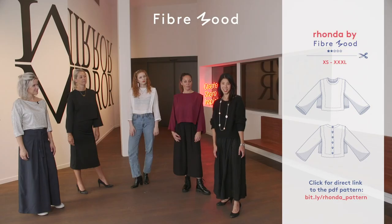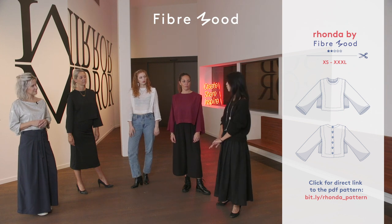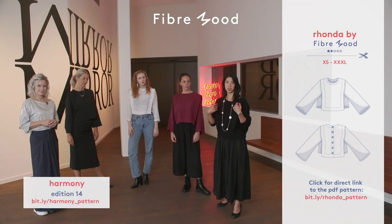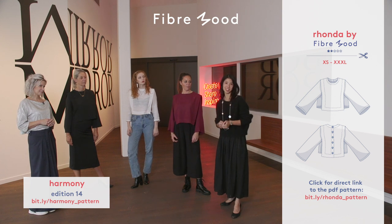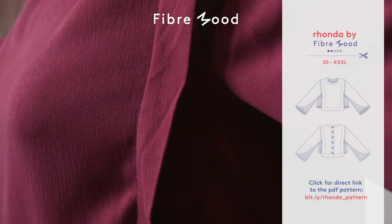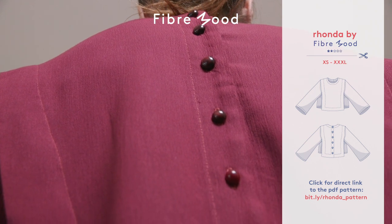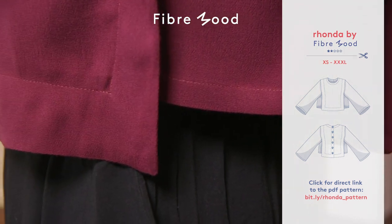If you're into sailor shirts, then we've got something very special for you, and this is the Ronda top. It's inspired by our Harmony top, which has a shorter bib and puff sleeves. For Ronda, we've decided to go for a very clean, streamlined look. You can see that we've got a bib that extends all the way down the front, a button back closure, and also slightly shorter side panels, and I think together it makes for a very elegant top.